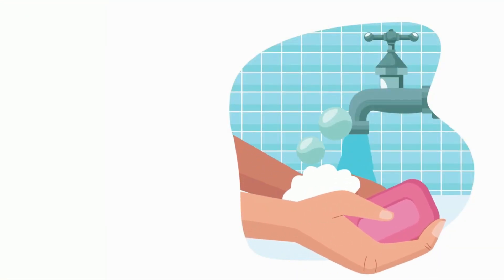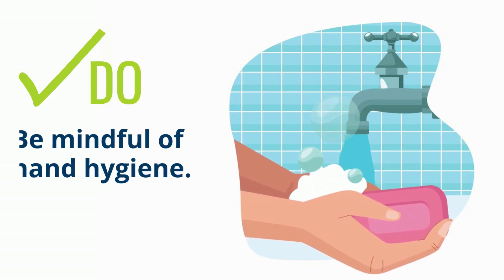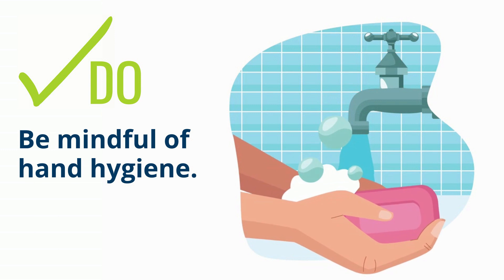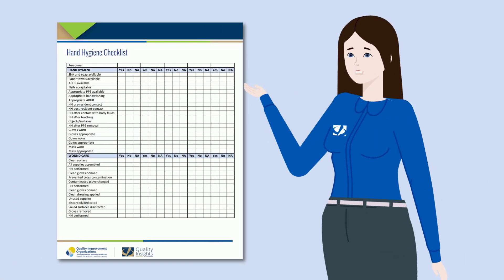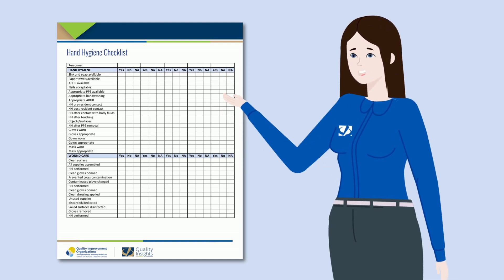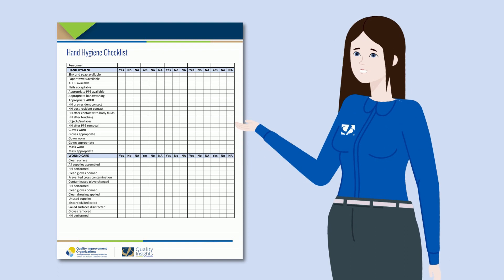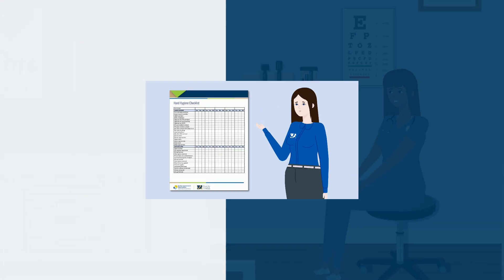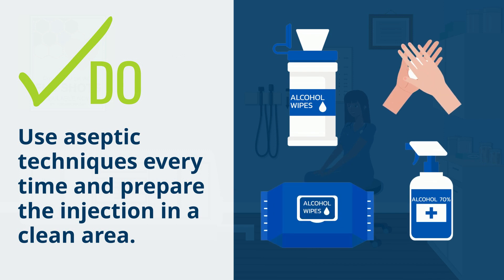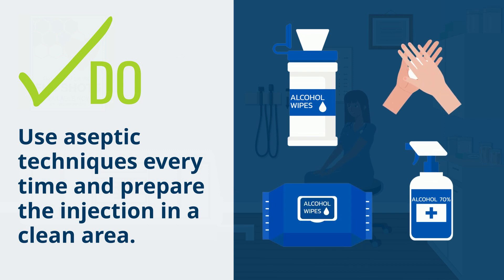First, let's talk about preparing for an injection. Do be mindful of hand hygiene. Make sure you understand the proper technique for hand hygiene. Consider using our hand hygiene checklist, available in the resource library of our website, or by contacting your Quality Insights Quality Improvement Specialist.